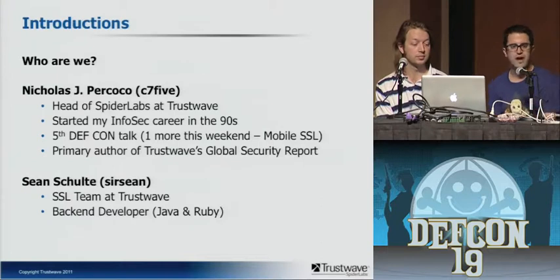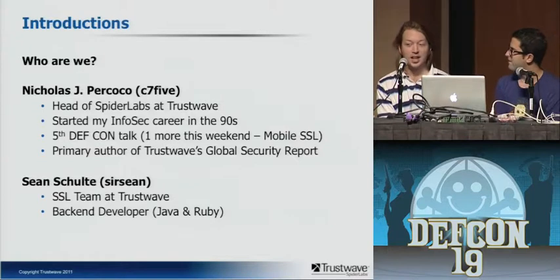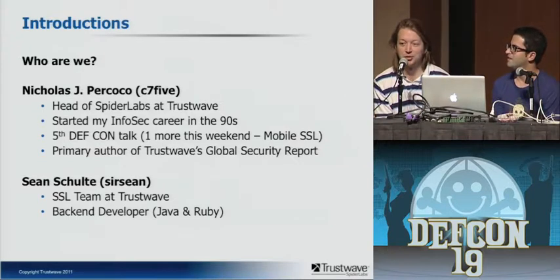Some introductions. I'm Nick Prococo, head of the Spudder Labs team at Trustwave. I started my InfoSec career in the mid-to-late 90s as a pen tester. This is my fifth DEF CON talk — I have one more this weekend with Paul Kerr doing a mobile SSL talk called 'Getting Slizzered.' I'm also the primary author of Trustwave's Global Security Report. And here's Sean: I'm just a backend developer for the SSL team. This is the first time I've done anything like this — not quite as experienced — but I hope you enjoy it anyway.